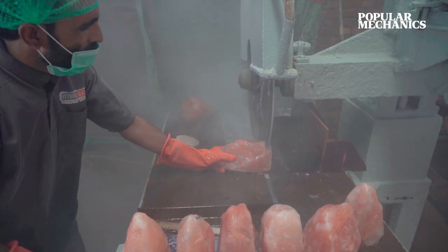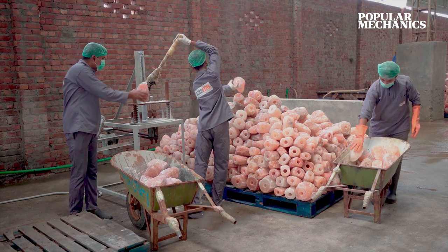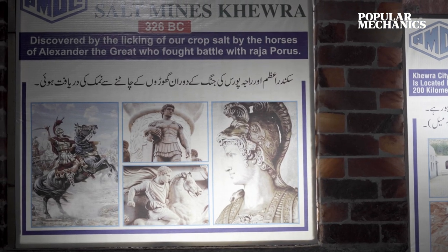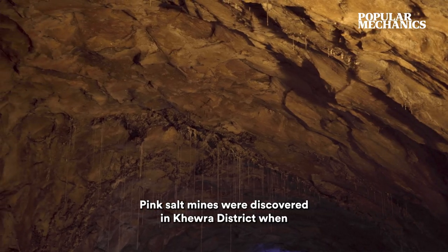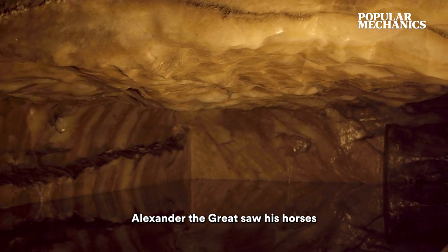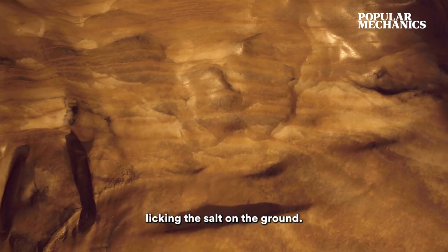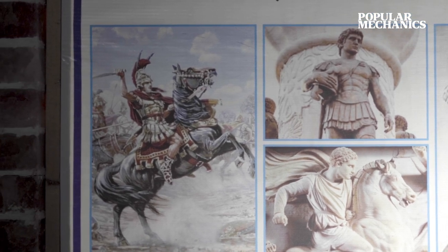It's been thought that the Khera's salt deposits were discovered by a famous figure in history, none other than Alexander the Great. So maybe it was his horse.